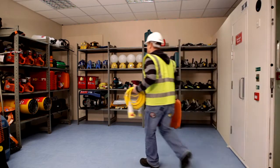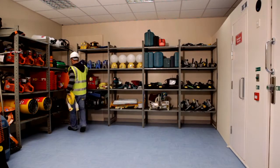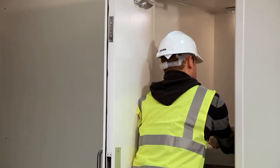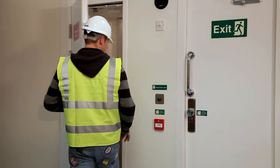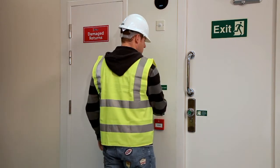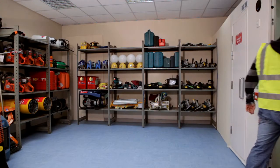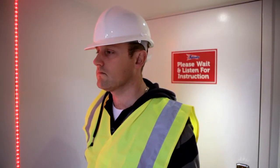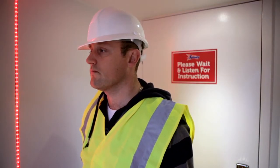Undamaged equipment is returned to the storage area, while any items that have been damaged during the course of the day are returned to the damaged store. Information is relayed electronically to Speedy Services and goods will be collected and replaced. The user is scanned in the walkthrough portal before exiting, to check if they've collected any more equipment.